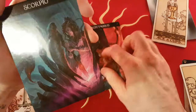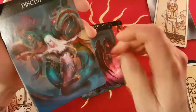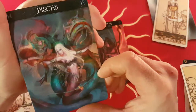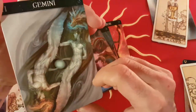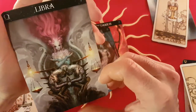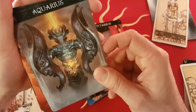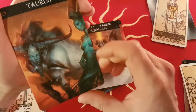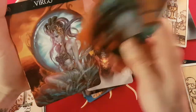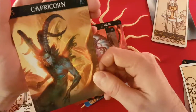The water signs are Cancer the crab, Scorpio, and Pisces. The air signs are Gemini, Libra, and Aquarius. And finally the earth signs are Taurus, Virgo, and Capricorn.